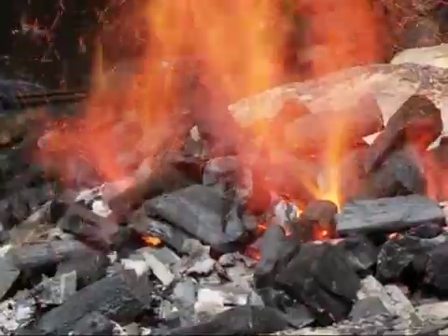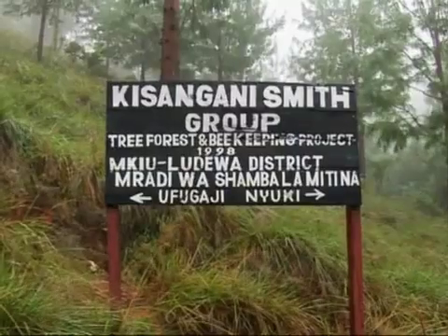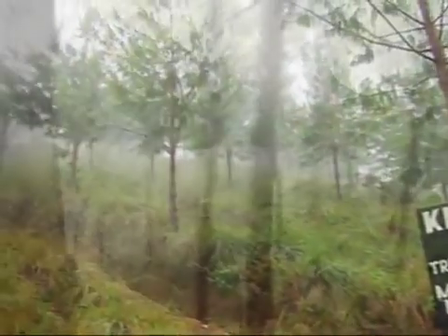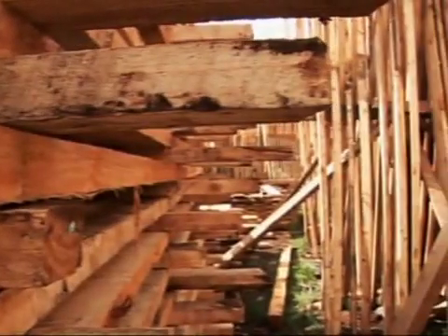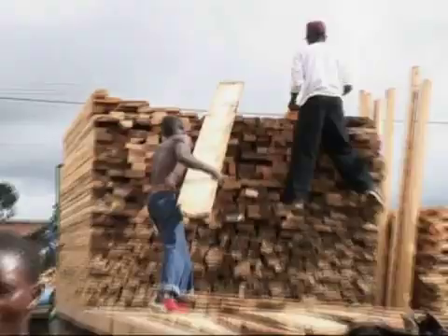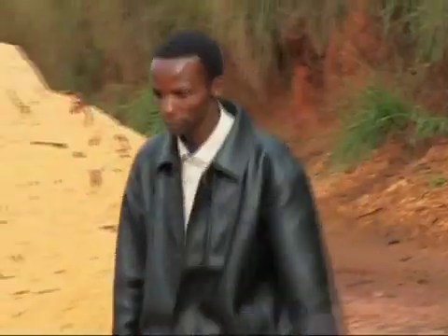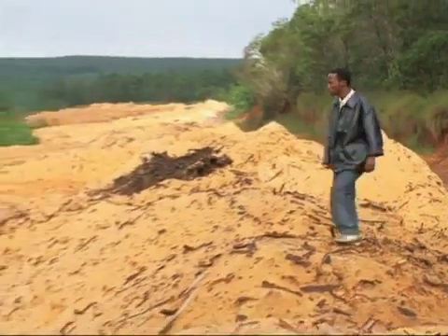Blacksmithing depends heavily on charcoal. In an attempt to get an independent fuel supply, they started a sustainable forestry project, which got them wondering how to conserve the timber. Once local wood is sawn into planks and sent across the country, the by-product creates a river of sawdust — sometimes burnt as waste, but more often left to rot.